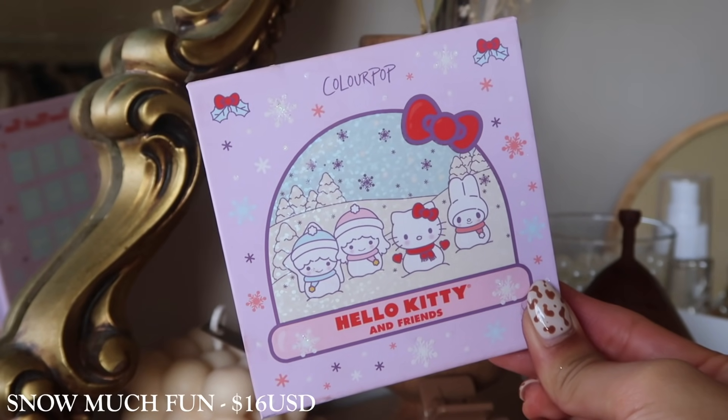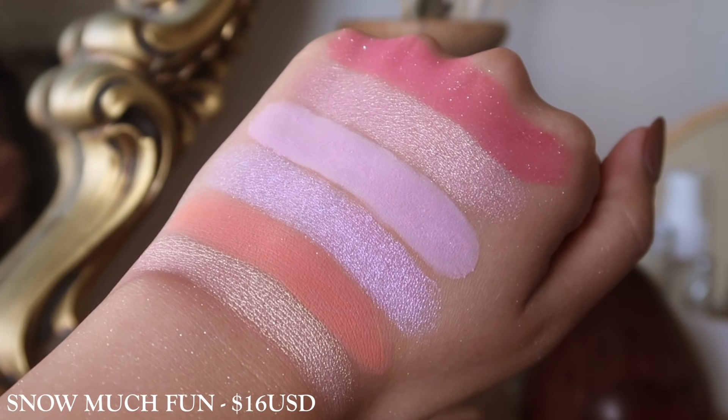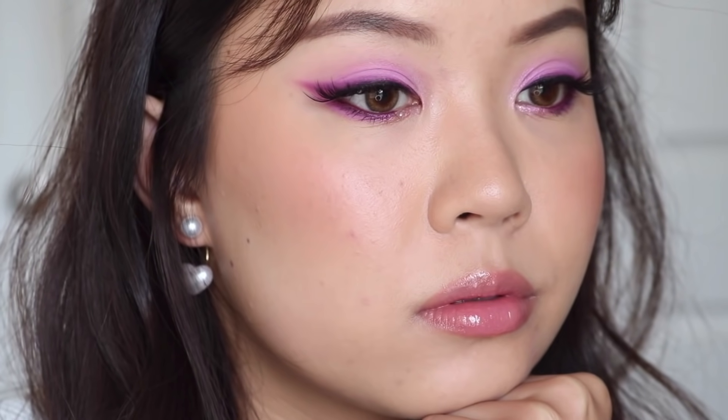Then we have the Hello Kitty and Friends Snow Much Fun palette. I'm surprised this one is still on their site — I thought it would be very limited. I would say this one is nice. When you look at it, it has that row-by-row layout where it's very easy to take on — first row you have oranges, second row purples, and third row pinks. It's a nice palette, not my absolute favorite, but typically with these collection palettes they're not always going to be my favorite.